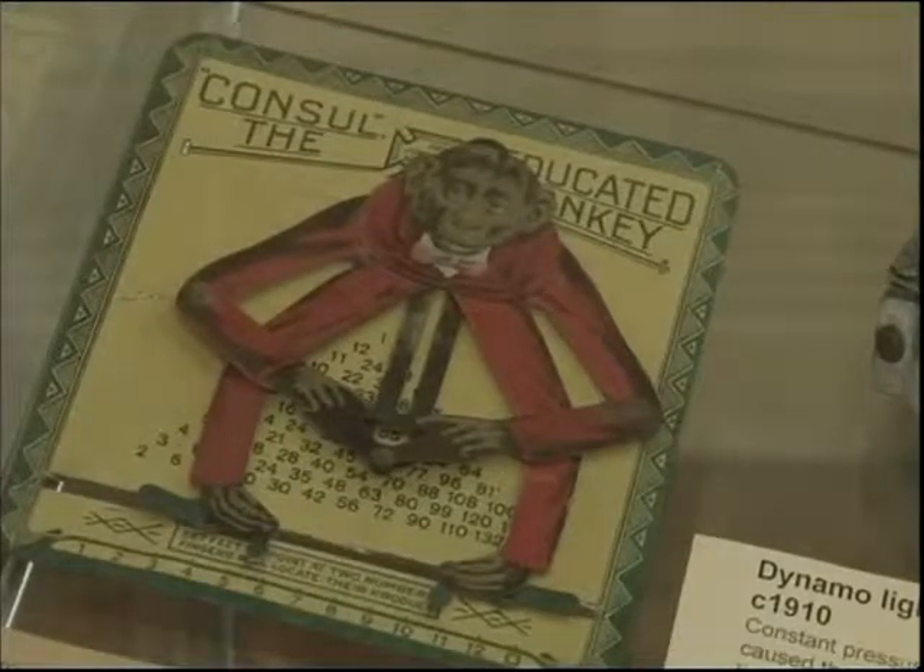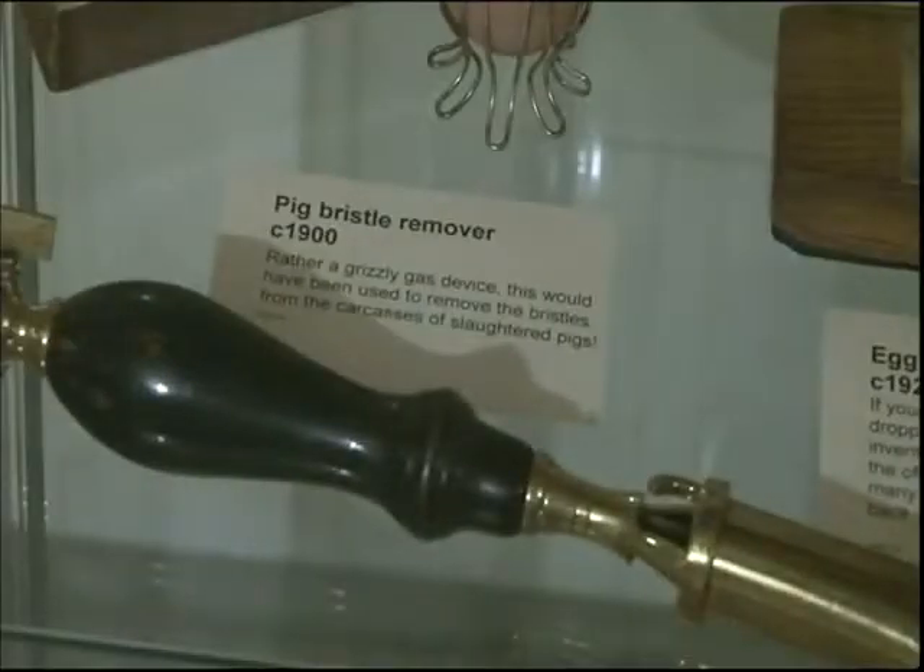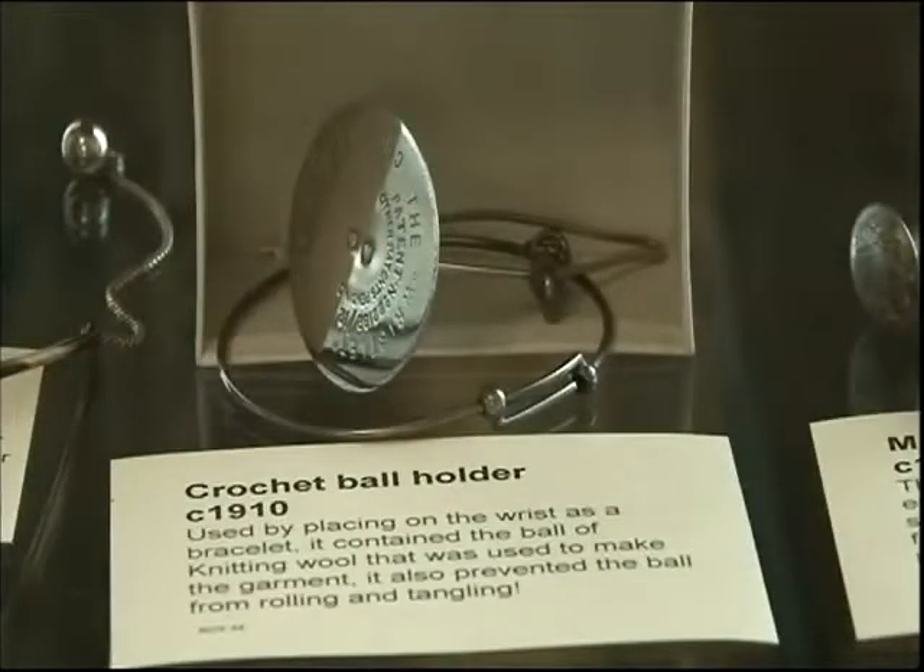And if you think that sounds crazy, how about a pig bristle remover, a jammed donut filler, or even a crochet ball holder? The list goes on and on.